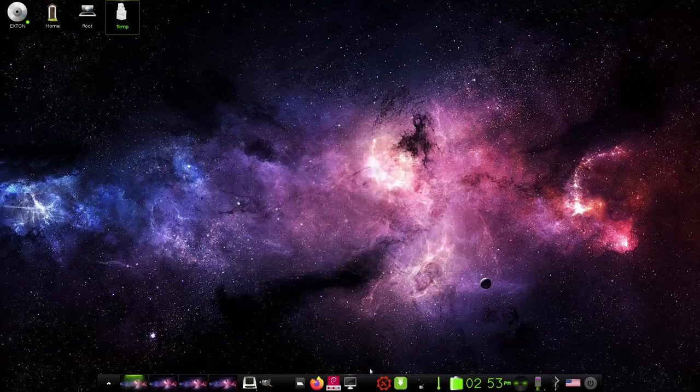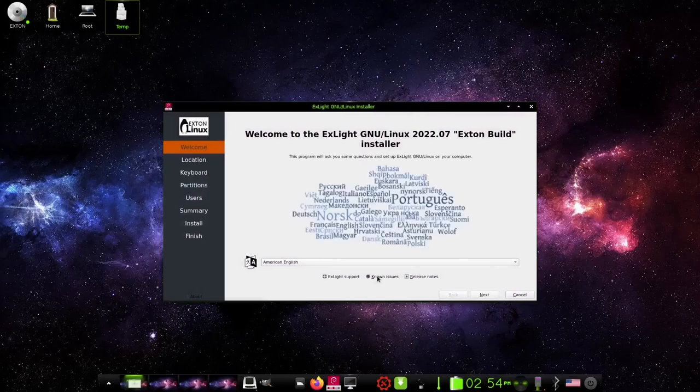Then you've got Refracta Snapshot if you want to take a snapshot of your system. It gives you options: create a snapshot with UEFI enabled, re-squash and make ISO, remake EFI files and ISO, rerun XORRISO only, set up snapshot, or exit. If you want to install Xlight Linux, it uses the Calamares installer — Welcome to Xlight Linux, GNU Linux 2022.07 Exton Build. You've got welcome, location, keyboard, partitions, users, summary, install, and finish. Calamares went through a rough patch about 18 months ago but seems like a pretty solid installer now.